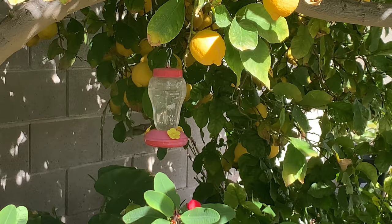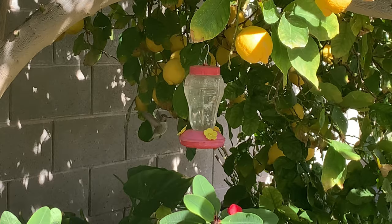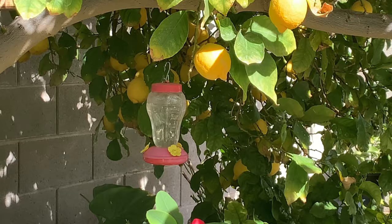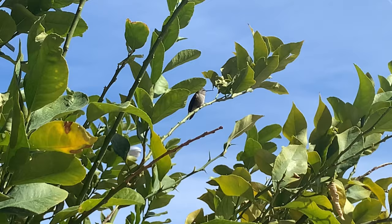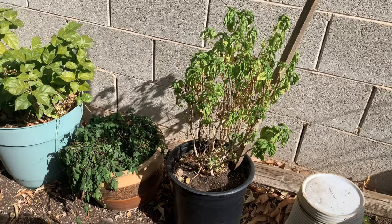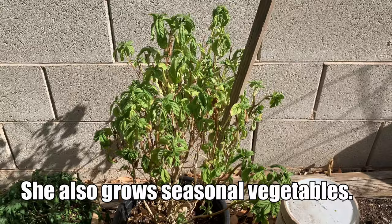And there's a hummingbird right there — look, it's taking a drink. What are you feeding your hummingbirds? Water and sugar. Just water and sugar? Yeah, they love it. There's a lot of them flying around. And this one is Thai basil.